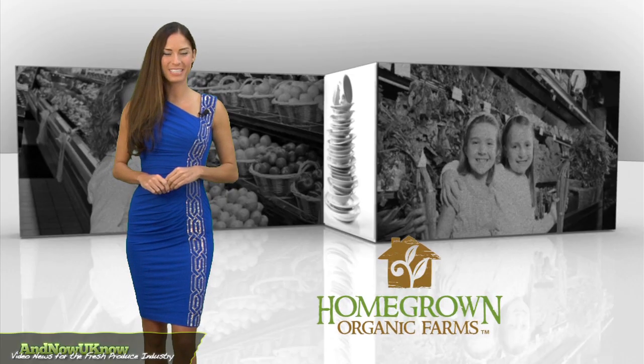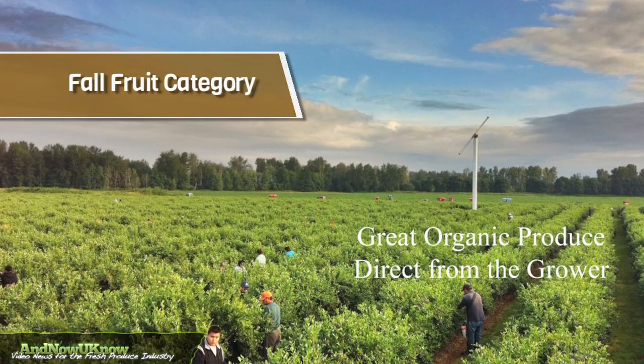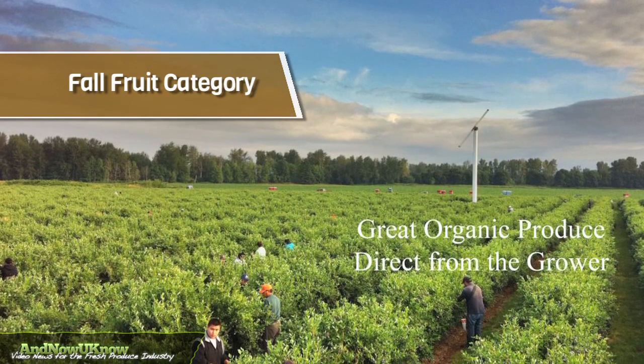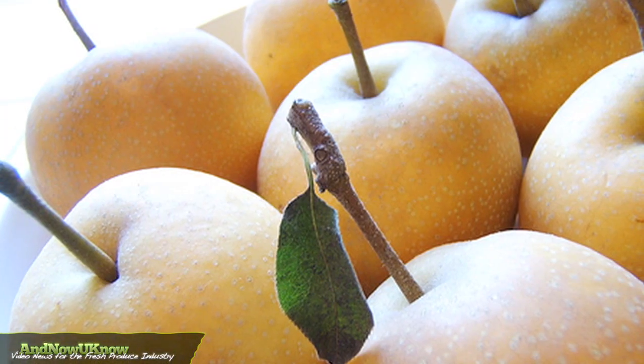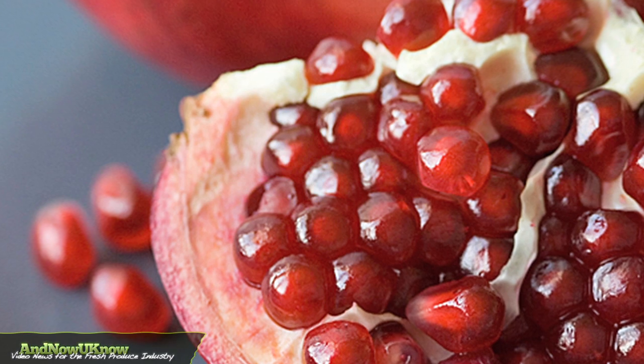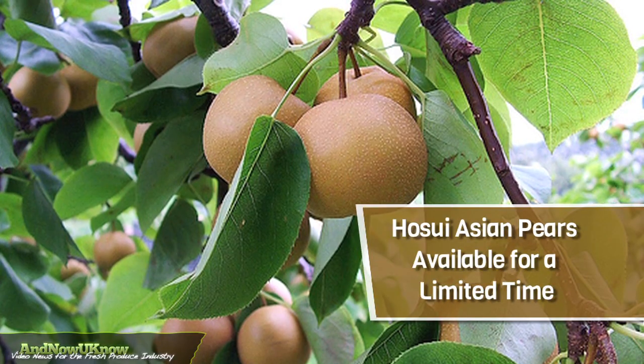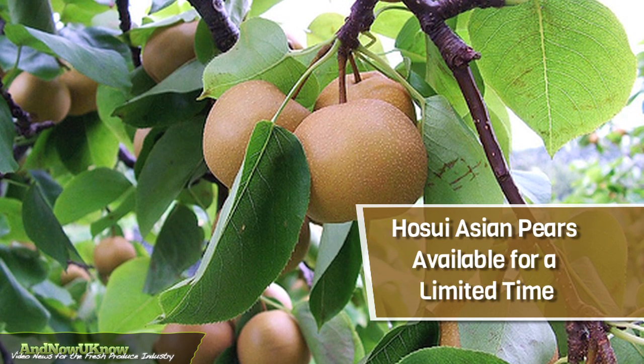There's no place like home, especially this coming season. Homegrown Organic Farms is diving into its fall fruit category. The company will kick off the season with organic Asian pears and Thompson grapes and will then move into pomegranates and persimmons. Homegrown's Hootsui Asian pears are also back and will be available for a limited time.